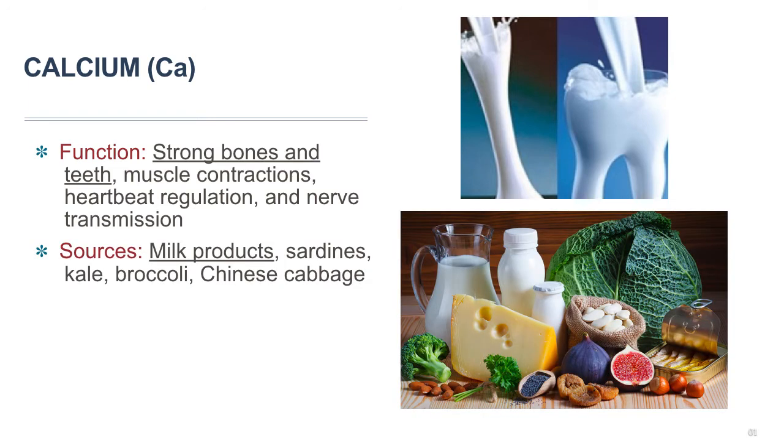Calcium is also found in some green vegetables, especially kale and broccoli. Fish with soft bones, like sardines, are also a great source of calcium because you actually get the calcium from the bones, which you chew and eat. Calcium is also added to some fortified foods, like most cereals, which will have some calcium added.